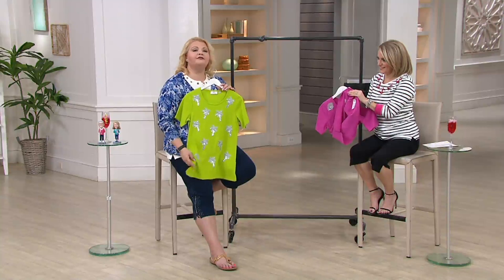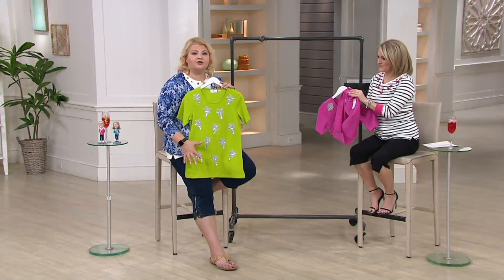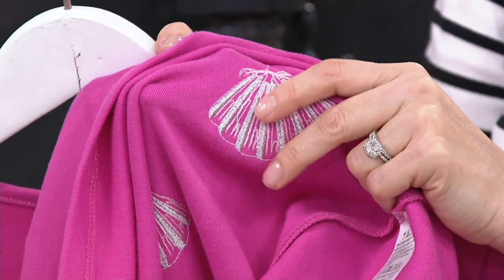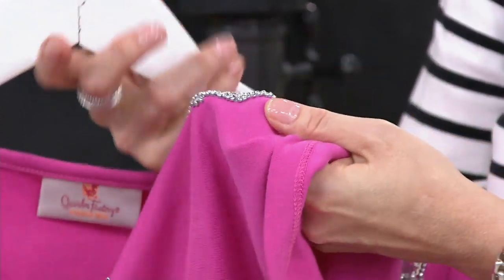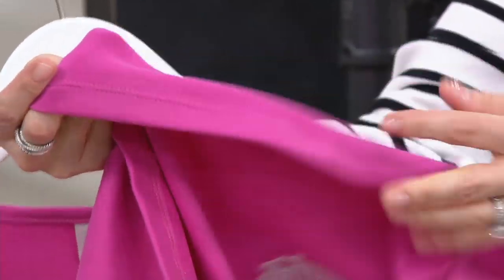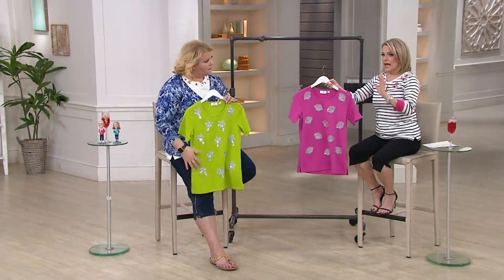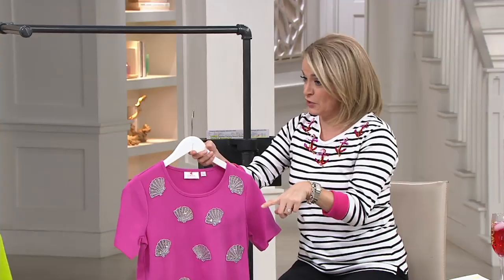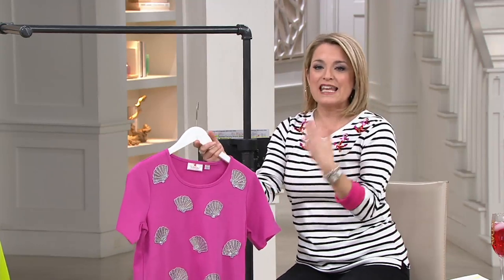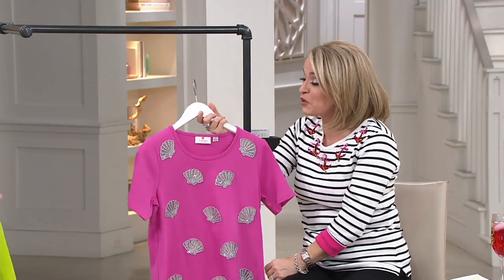And how fun is this? Whether you're in Florida and you live there right now, or whether you're going to be traveling somewhere to the tropics, this is a fun shirt to have in your arsenal to take with you. Comfortable on the inside — the first shirt we had was 100% cotton, this one's a cotton-poly blend. Great stretch, it's really soft. I just imagine you walking onto a plane and brightening up everybody's day because this is adorable. It really is adorable.